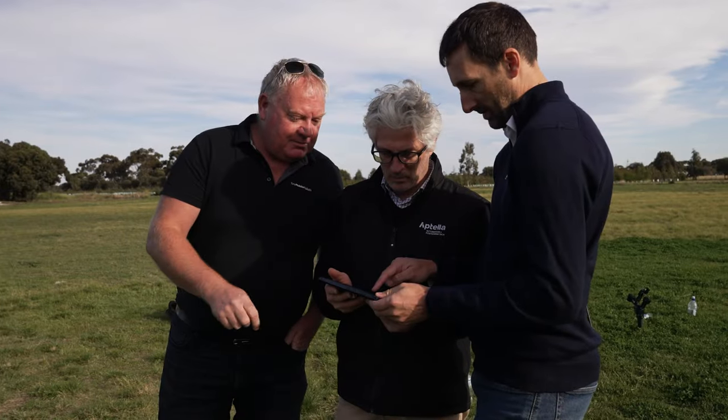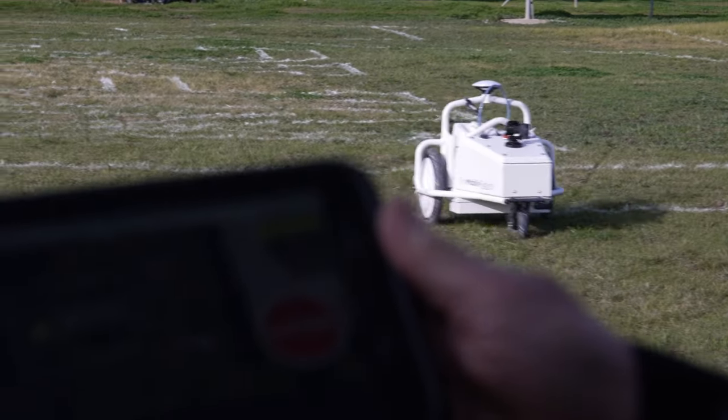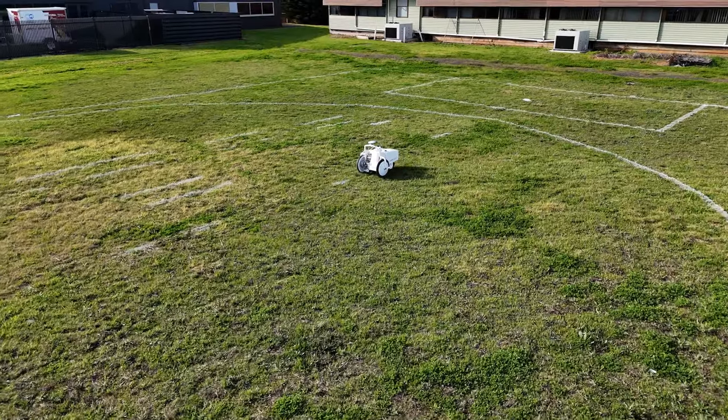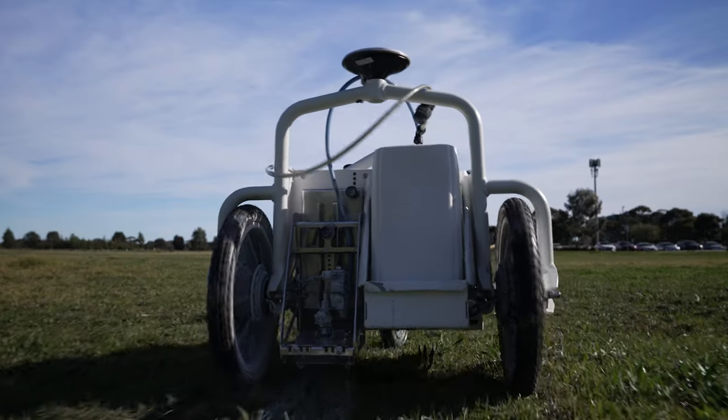Geoscience Australia is here today to see how our positioning infrastructure is being used by companies like Aptella to deliver centimetre level positioning solutions. With this sort of technology we can support people where they can't do their work with more efficient, more safe and more effective practices.